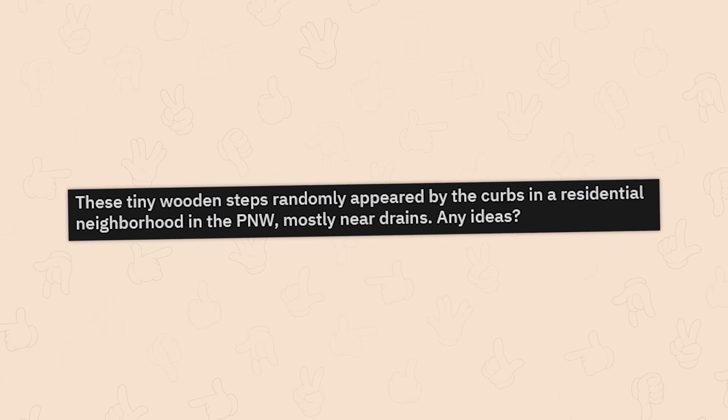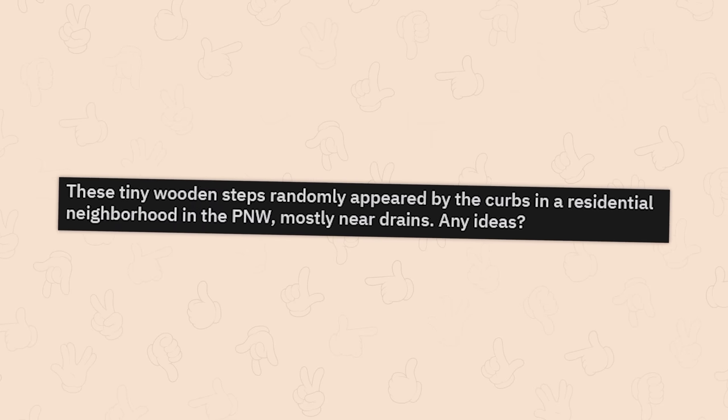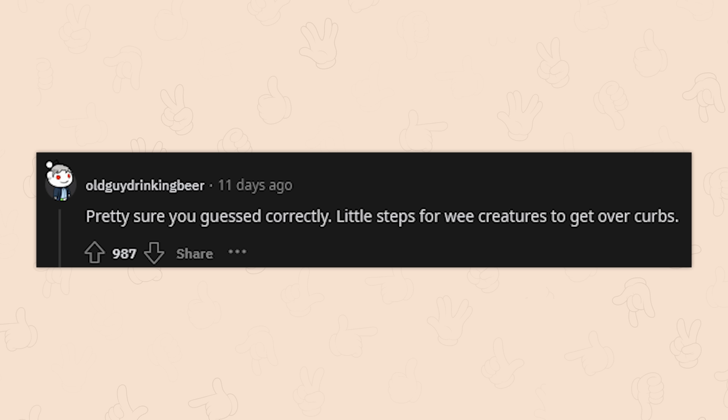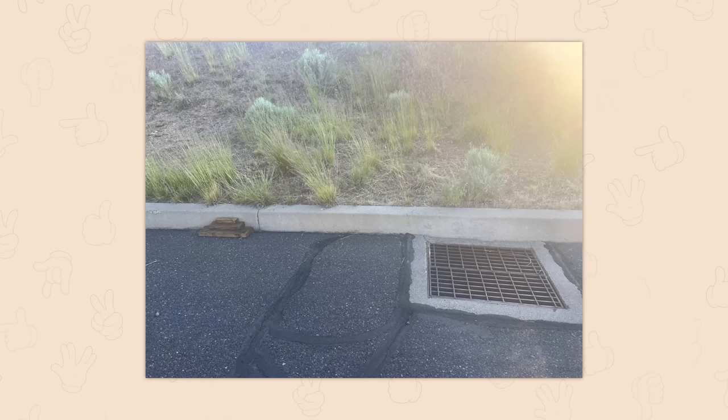These tiny wooden steps randomly appeared by the curbs in a residential neighborhood in the Pacific Northwest, mostly near drains. Any ideas? Maybe an animal that needs to escape the flow of the water? Pretty sure that's correct — little steps for wee creatures to get over the curbs.